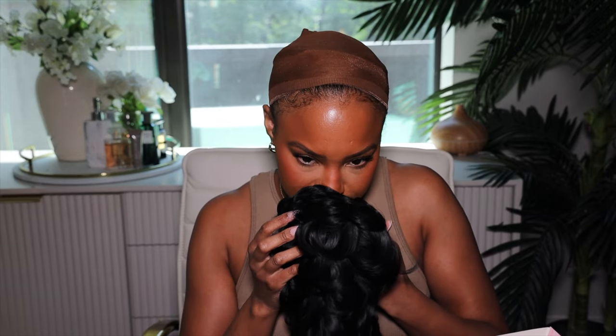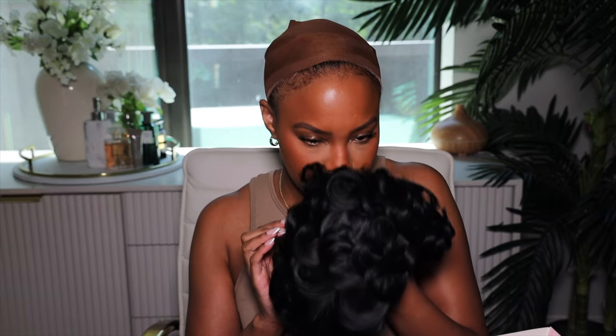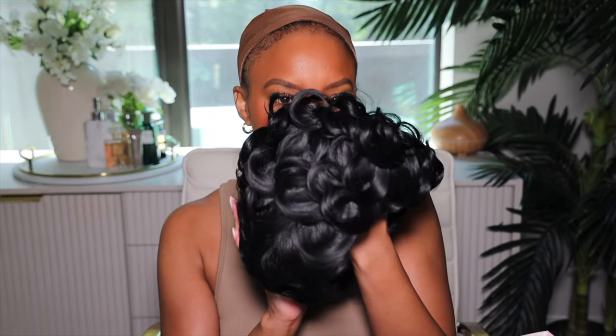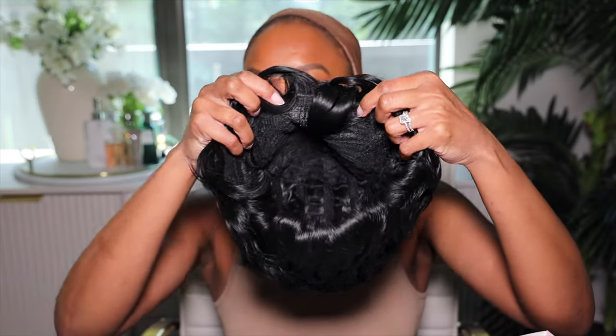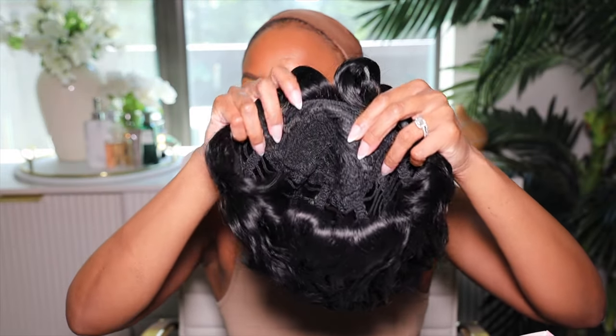She's a synthetic wig and she smells like perfume — kind of like pine. This is what the wig looks like: very shiny and curly. And this is what the cap looks like inside — girl, no closure, no nothing. The cap is small too.